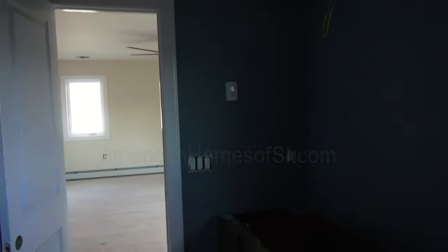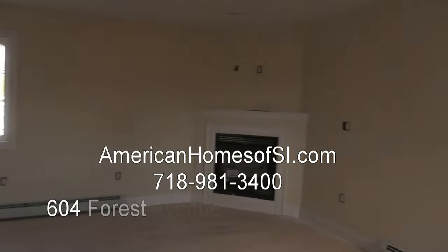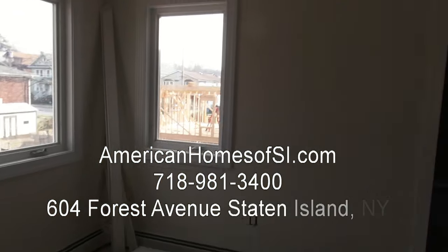If you need more help or would like to have a private showing, please contact us on our website or by telephone.